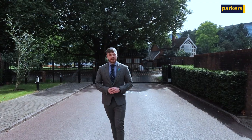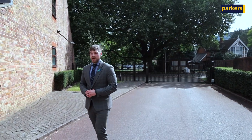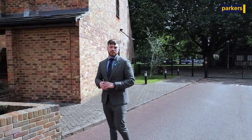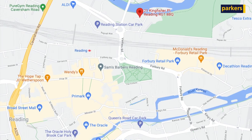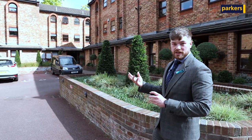Hi there, Jodie from Parkers Estate Agents in Reading here. Today you're meeting me for a guided video tour of this fantastic property in Kingfisher Place. Located within a gated development with allocated parking, the property is just a stone's throw away from Reading Town Centre and Kings Meadow. If you'd like to meet me inside, I'd love to show you around.